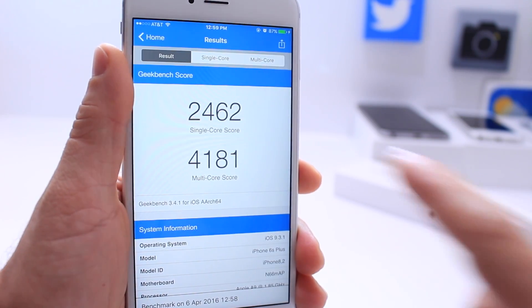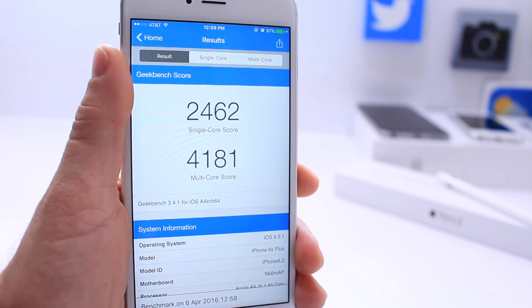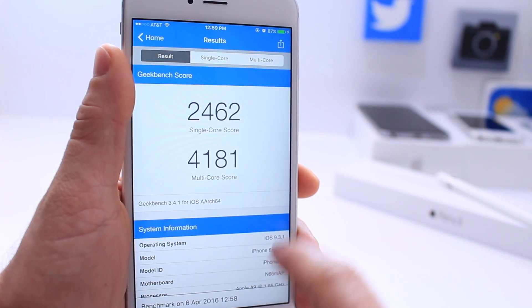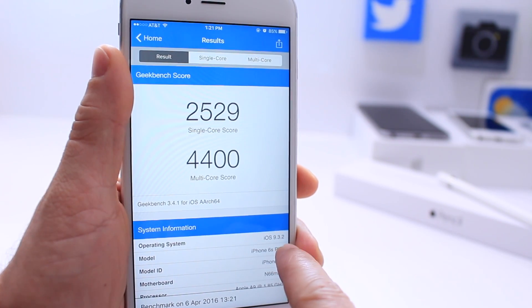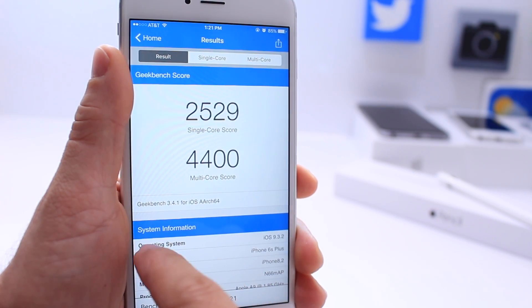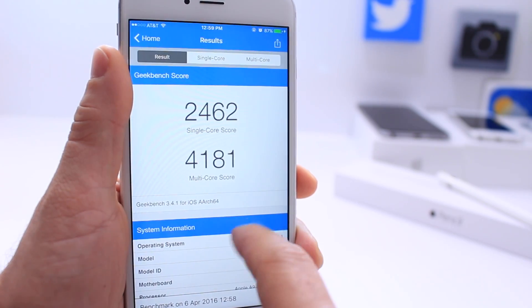I do have the Geekbench report here: 2462 on single-core and 4181 on multi-core for iOS 9.3.1. iOS 9.3.2 is coming in at 2529 single-core and 4400 multi-core. As you can see, there is a notable change in performance.